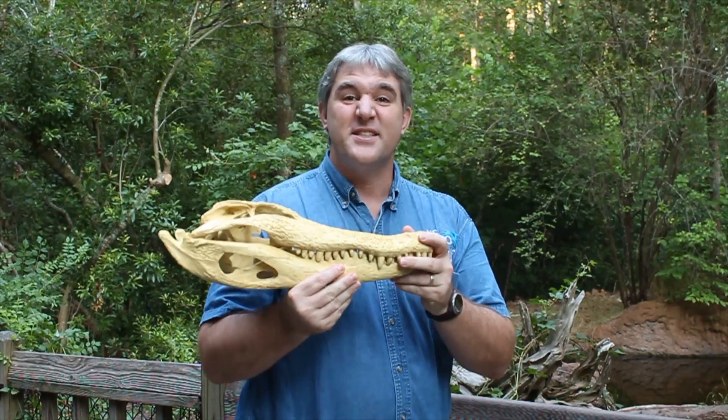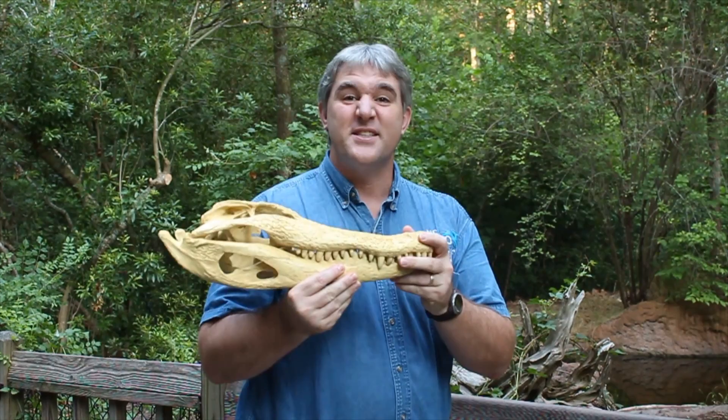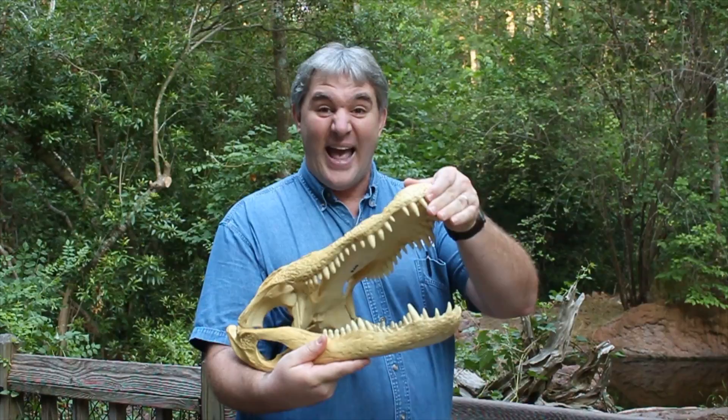Check this out. This is the skull of a really big adult alligator. And there again, you can see the nose and the eyes on top of the head. Look at that mouth full of maybe 80 teeth, and they're constantly being replaced.